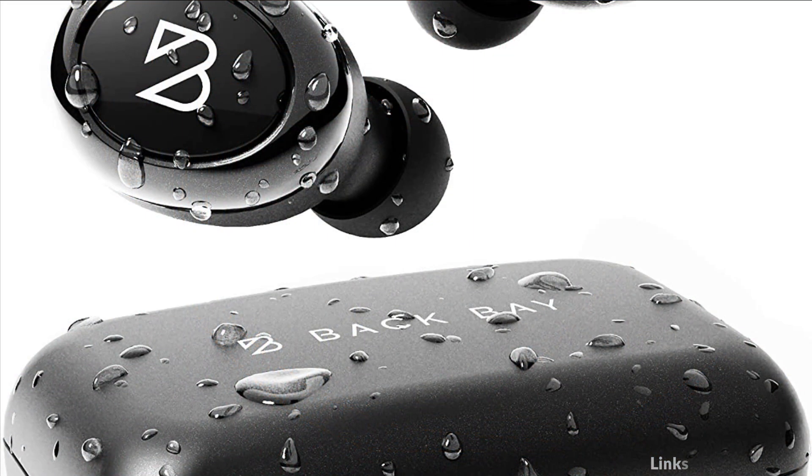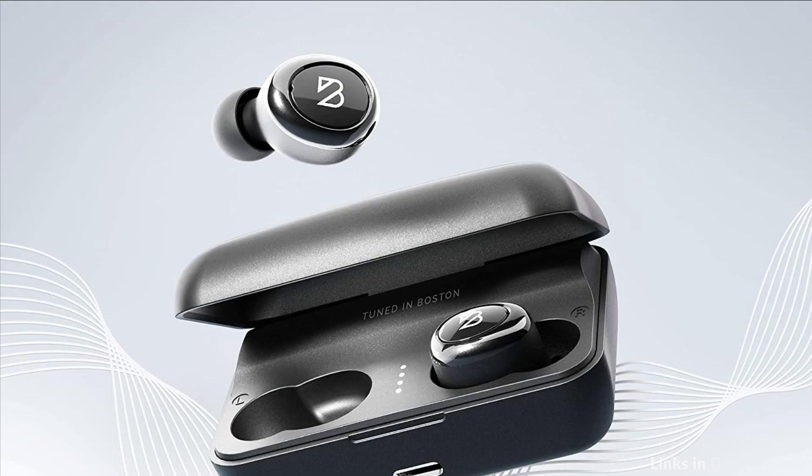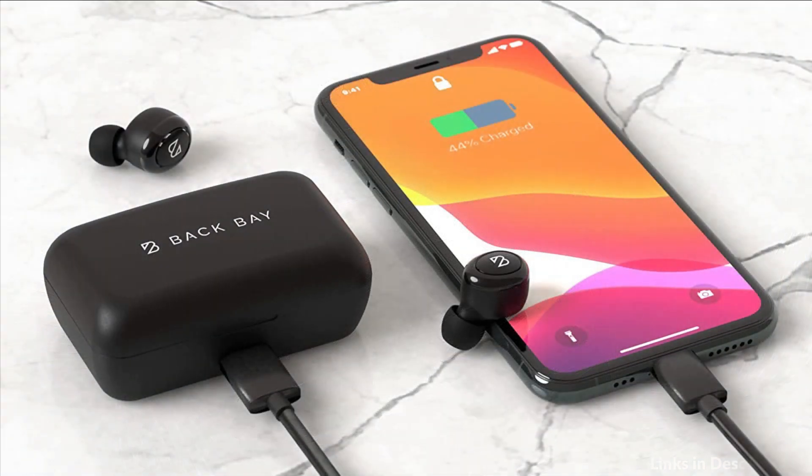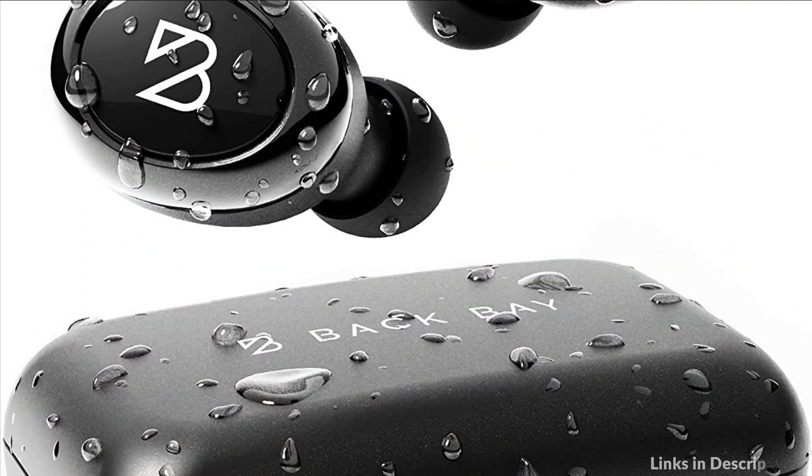Take wireless phone calls and control your music without ever touching your iPhone or Android. The wireless mic gives you the freedom of cordless phone calls, and you can take phone calls with a single earbud or both. These long battery life earbuds are tuned in Boston HQ to produce the rich tone of classic American Hi-Fi stereo — strong bass, natural mid-range, and crisp highs.